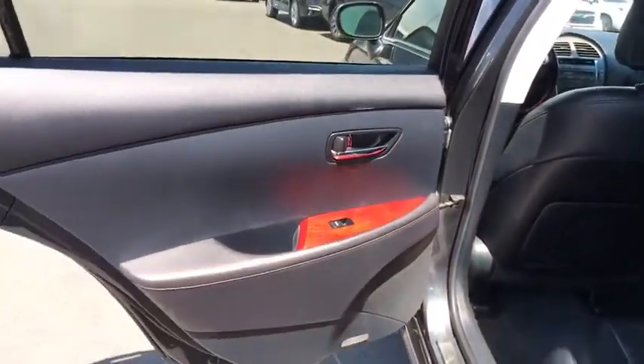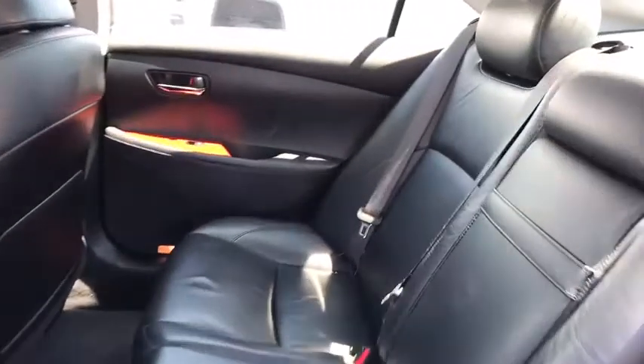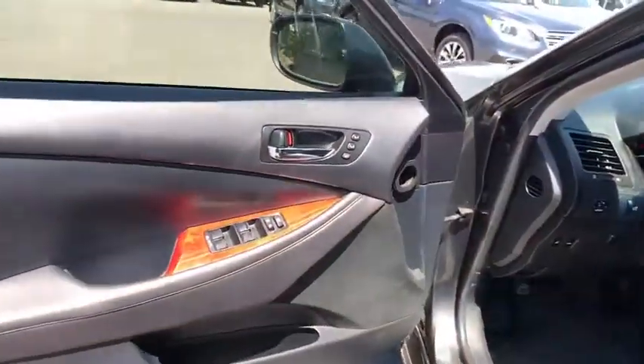CD changer. Keyless entry. Power passenger seat. Anti-lock braking system. Traction control. Stability control. Steering wheel audio controls. Power steering. Adjustable steering wheel. Cruise control. Aluminum wheels. Keyless start. Auto-dimming rear view mirror.